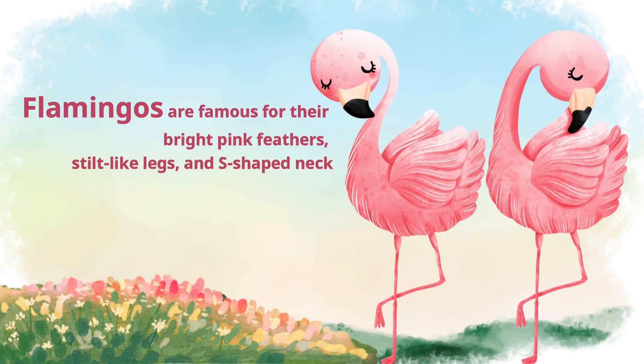Flamingos are famous for their bright pink feathers, stilt-like legs, and S-shaped neck.